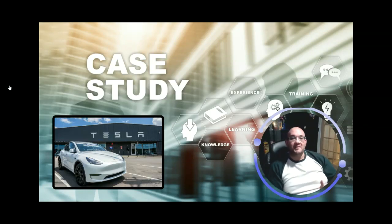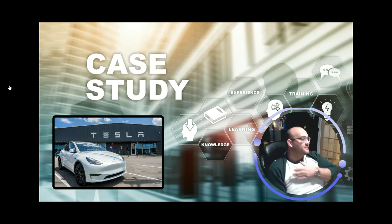In our next case study, we're going to talk about Tesla. Tesla is a pioneer in the electrical vehicle market, and their ability to create renewable energy has really leveraged a lot of our focus on electrical vehicle manufacturing throughout every automotive industry.